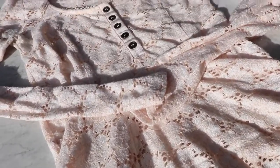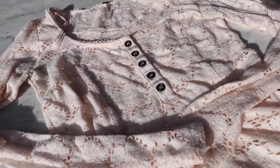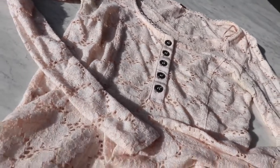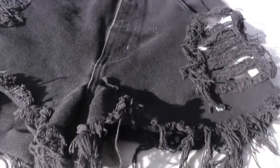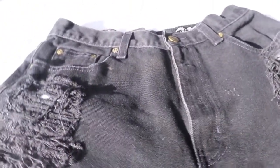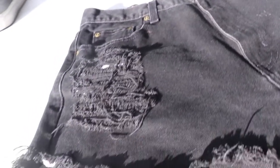Then I found this pink lace peplum Free People top with buttons up the front — it'd be so cute to wear in fall or spring. I didn't realize Eddie Bauer had some trendier styles, but I found a few pairs of mom jeans and shorts from there, including these high-waisted distressed black denim shorts.